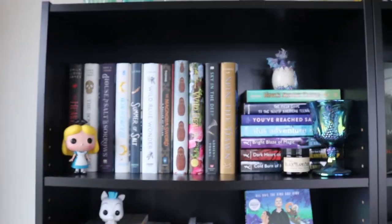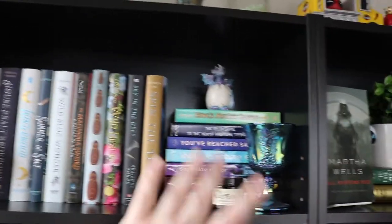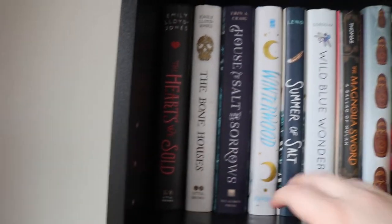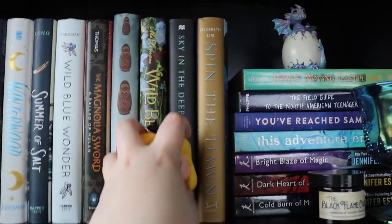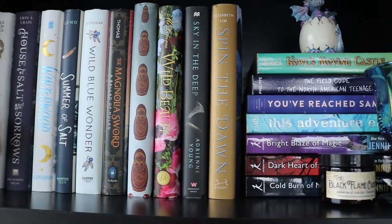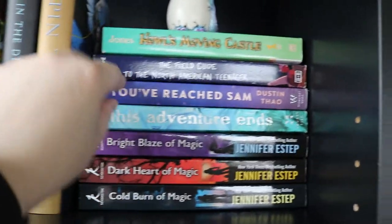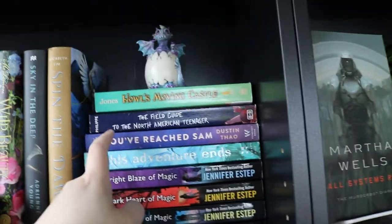On to the first shelf. First up we have Alice, we have a dragon, a candle in my goblet cup that I really love. Behind Alice we have my Emily Louis Jones books, House of Salt and Sorrows, Winterwood, and then everything else is just kind of what was vibing together. So we've got a couple of retellings, some historical kind of stuff, some paperbacks, my Black Blade series, This Adventure Ends, You've Reached Sam — which comes out in November — Hell's Moving Castle, and Field Guide to the North American Teenager.